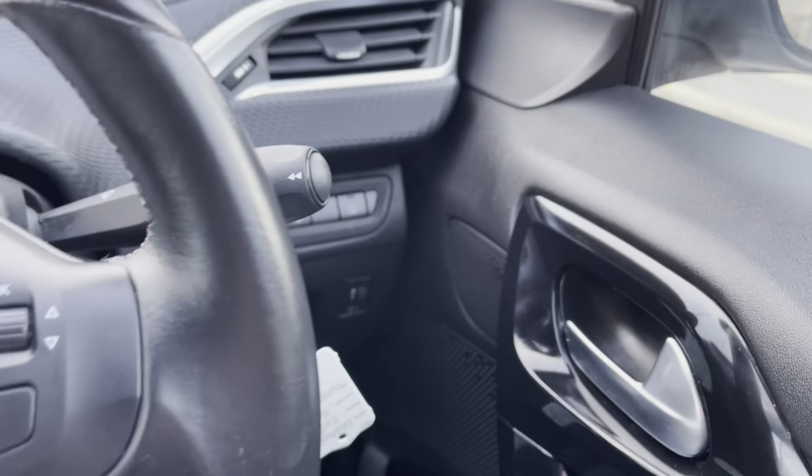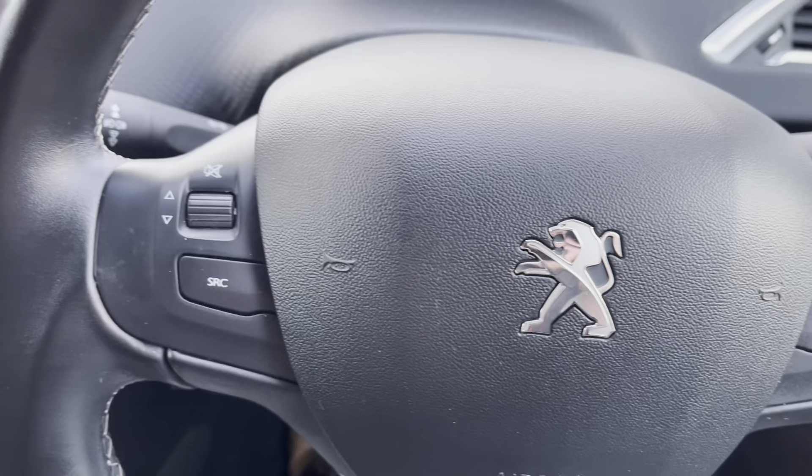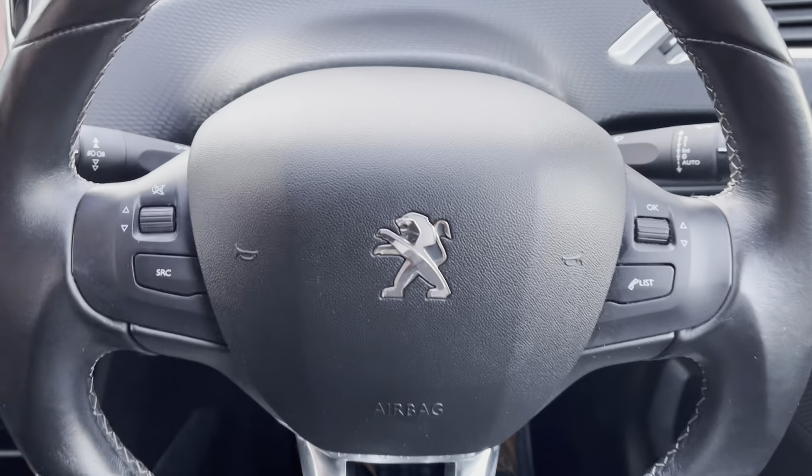Moving up to the leather steering wheel, we will see some of the controls for the HD multimedia screen. This is most ideal as it will result in a safer journey for you and your passengers, as you don't have to take your hands off the wheel or your eyes off the road while driving.